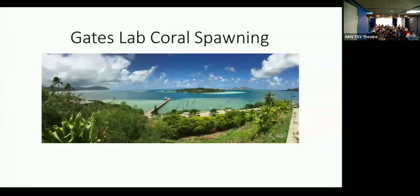Good morning everyone. For those of you who don't know me, I'm Josh Hancock. I'm a research technician in the Gates Lab, here at the Hawaii Institute of Marine Biology.